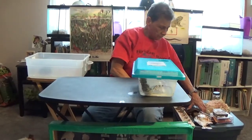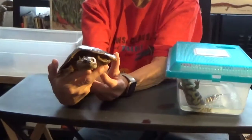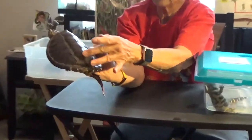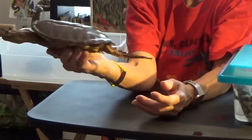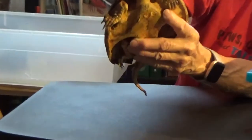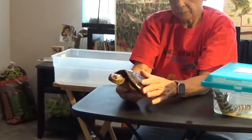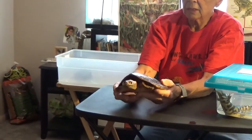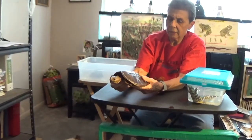Now, turtles — this is a snapping turtle. See the long tail and the ridged back? See these little bumps on it? That's a snapping turtle. Now, turtles don't have teeth — they have a beak. That's what I'm touching right there. Turtle shells can't come off. Some people think they can, but they cannot. We've got the plastron on the bottom and the carapace on top — those are the names they call it.